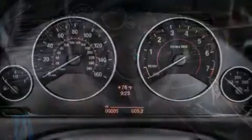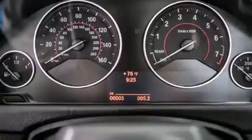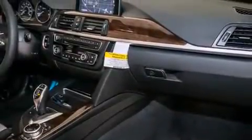Additional features include BMW Apps, Comfort Access, a Smartphone Adapter, Commercial-Free Satellite Radio, Dakota Leather Upholstery, and the M Sport Package.